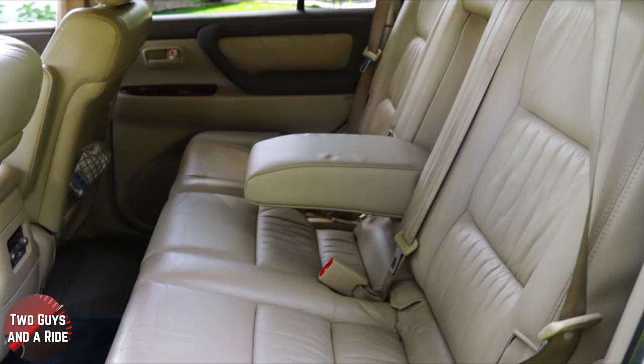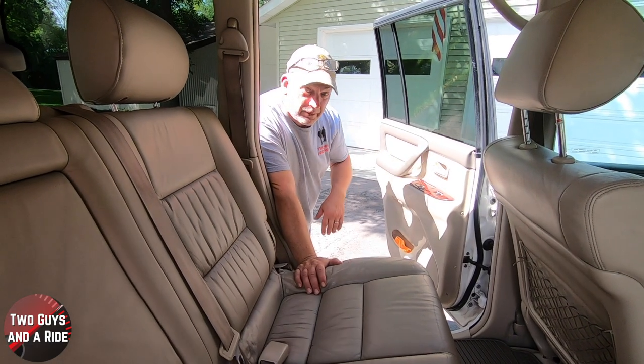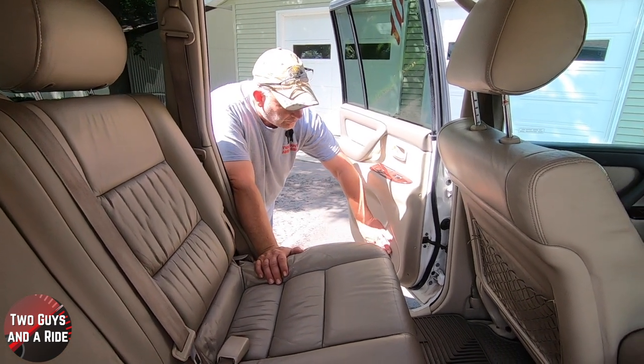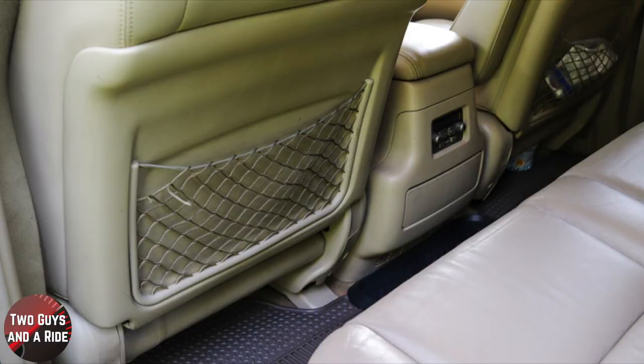Stepping into the second row, on the door you have the same gray and tan color combination, auto up and down window switch, some fairly deep storage, and another speaker. You also have cargo netting behind both seats.